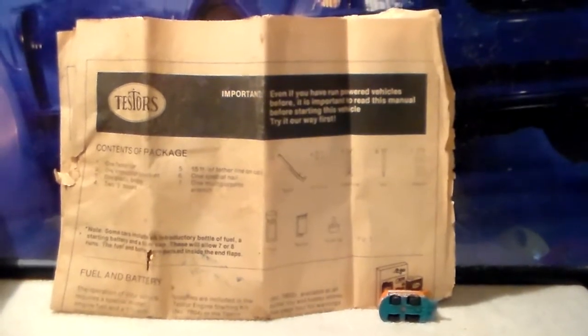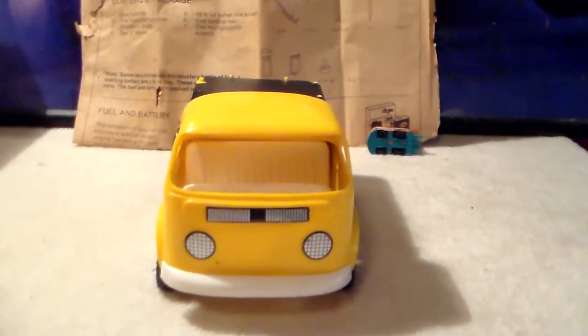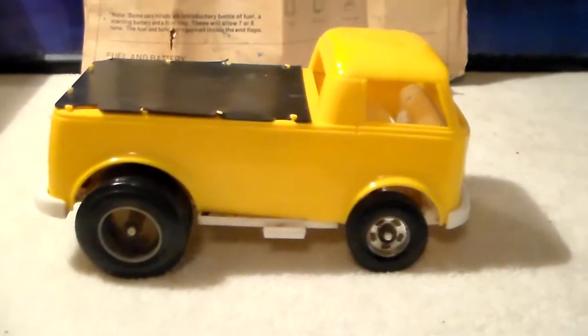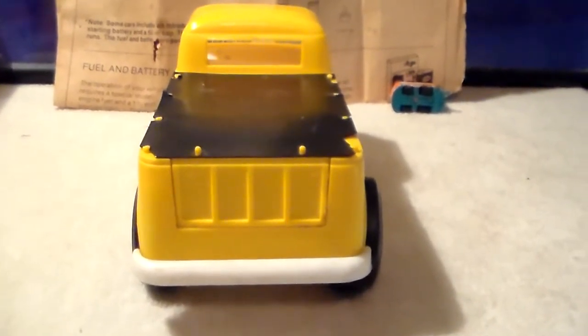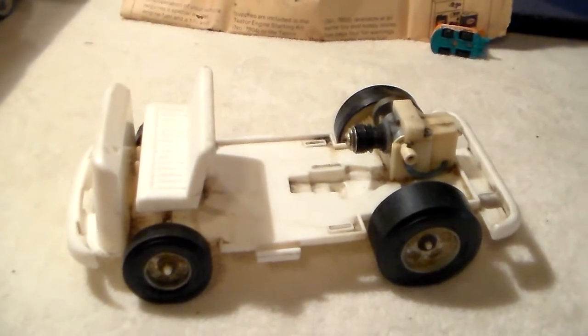They also had beetles, but I don't think the beetle body would fit on this chassis. There's the front view - a yellow Volkswagen pickup truck. There's the side view and the back view, and the tailgate does let down.